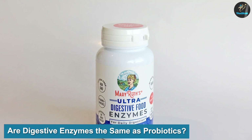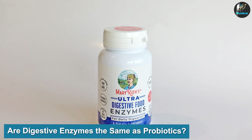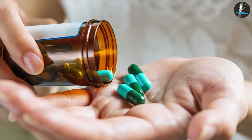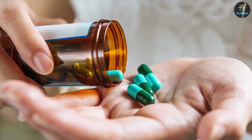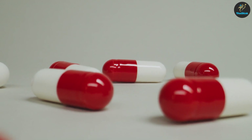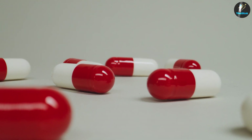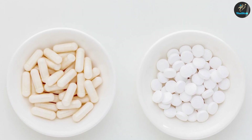Are digestive enzymes the same as probiotics? Digestive enzymes and probiotics are very different and affect gut health in different ways. The two actually complement each other. Digestive enzymes improve the processes of digestion while probiotics keep the digestive environment healthy. Having too little of either one is detrimental to gut health. Probiotics are living microorganisms, and there are billions of them living in the gut, often referred to as good gut bacteria.